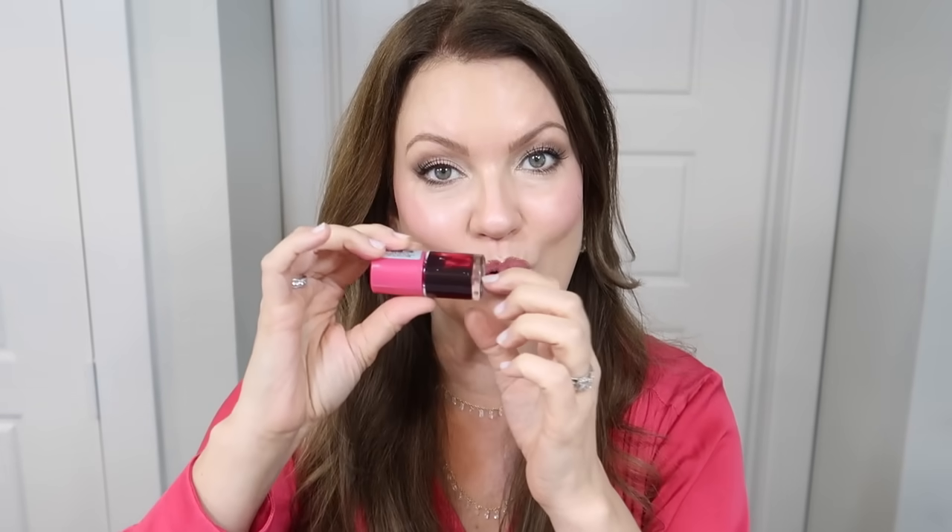Sometimes I put it on super sheer; other times I put it on really bold. This is also what I have on my cheeks today — just one little dot patted around with my finger. You can see how quickly it stains, but it's a fabulous product if you want something that will actually stay on throughout the day. Why spend $26 to $30 for the Benefit version just because it's brand name, when you can get this for $3? In fact, I think the amount of product is a little more in this one.